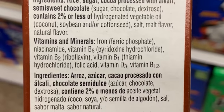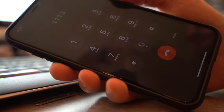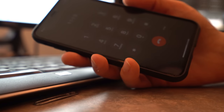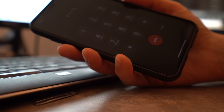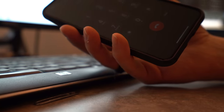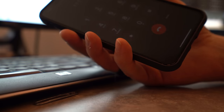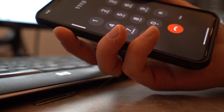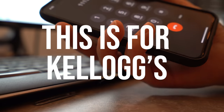She put me on hold to look it up. After checking, she confirmed: if it states vitamin D2, that is the plant-derived one. And if it's vitamin D3, it's animal derived.